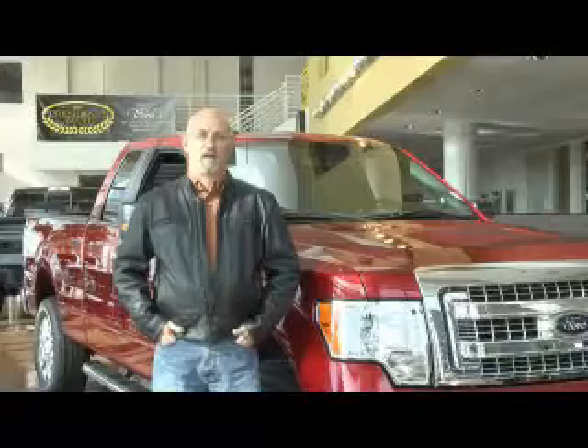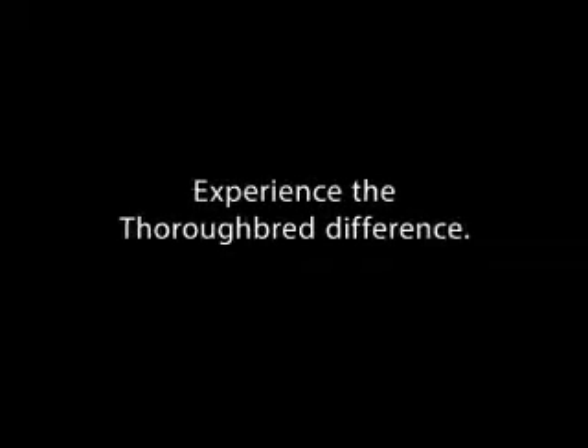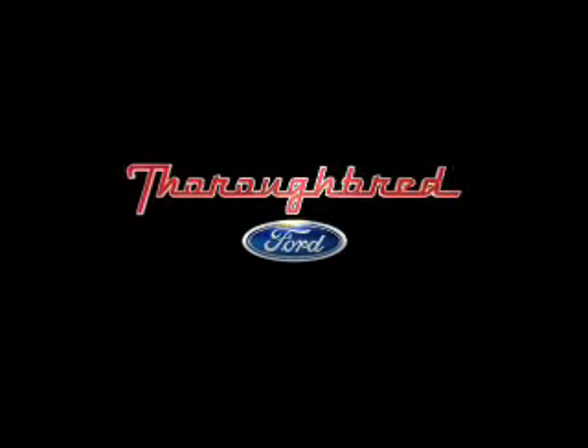These guys have bent over backwards to take care of me. And as a repeat customer, it's been amazing. I've had nothing but a great experience dealing with Thoroughbred, and I recommend every one of my friends to come up here and buy a car from them.